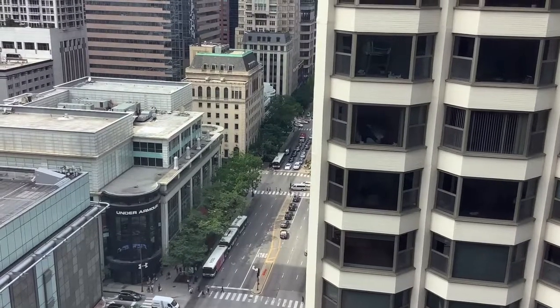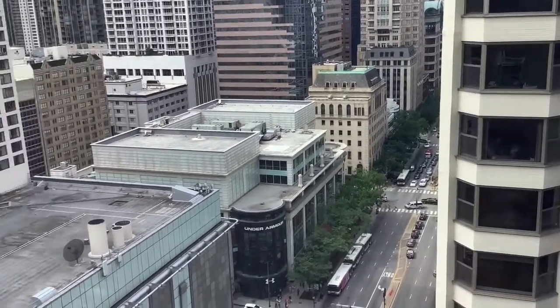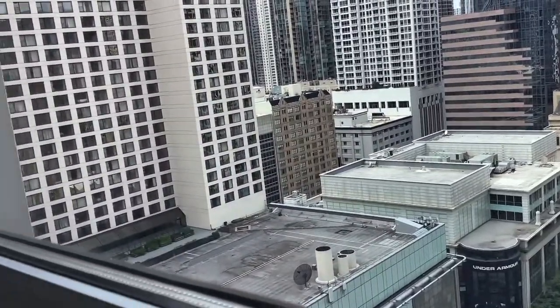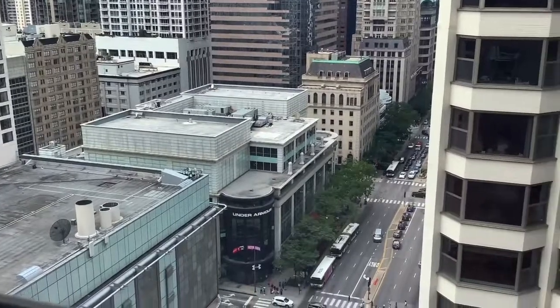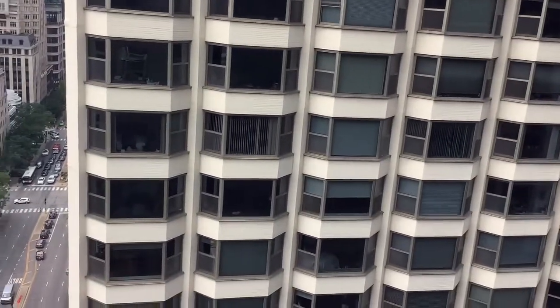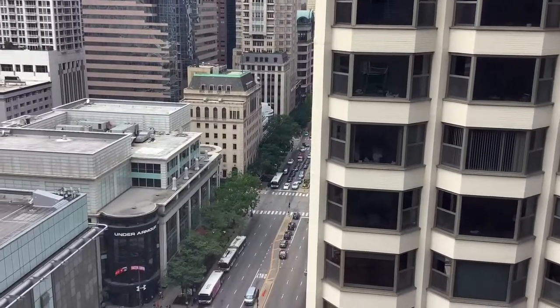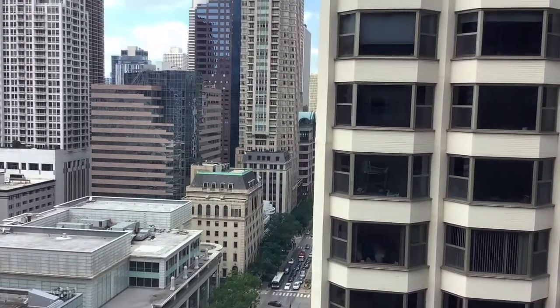I am on the 22nd floor of this hotel. Just check out this view — look at this view. These buildings, the streets. This big building is blocking the way but just ignore that for now.